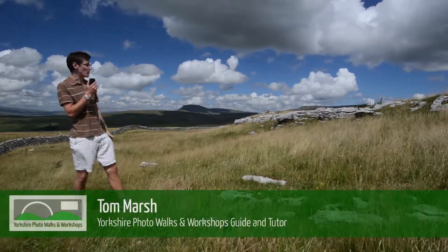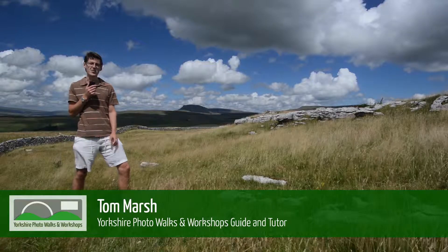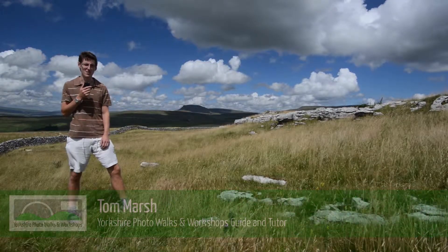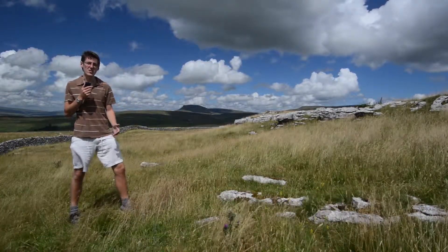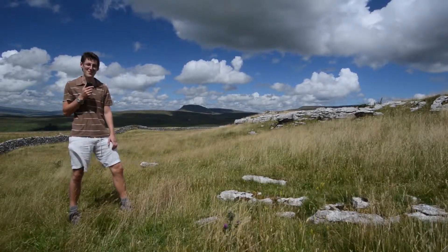I'm here in the beautiful Yorkshire Dales National Park to give you a brief introduction to Yorkshire Photo Walks and workshops. I'm on my way to an inspirational site on our latest Yorkshire photo walk schedule. Let's go and have a look.